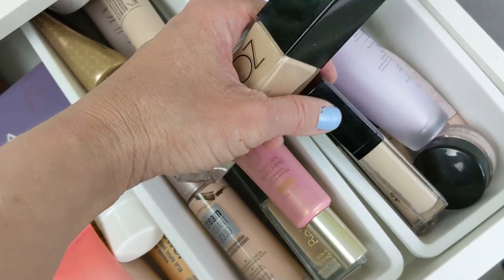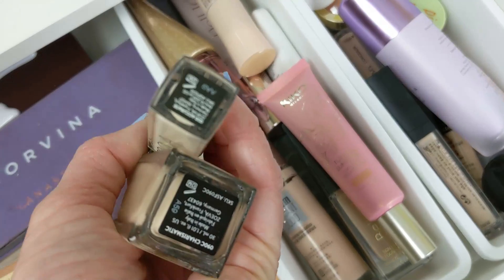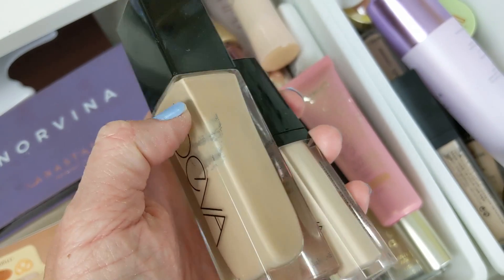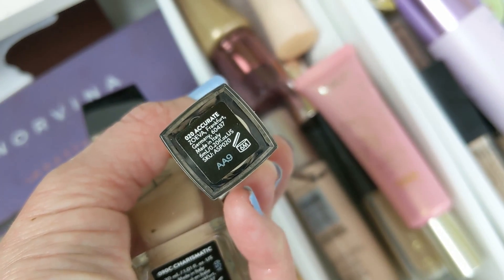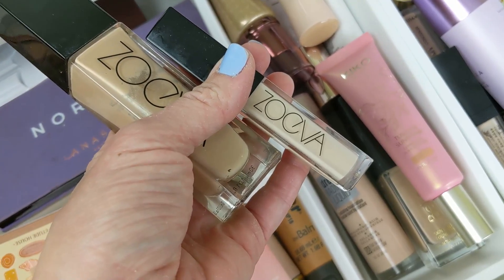And also the Zoeva Authentic Skin Concealer as well. So the foundation is in the shade 90C. This one is a little bit on the deeper side for me, but I don't really mind that in the summertime. And then the concealer is a little bit lighter — this one is the shade 20 Accurate. So let's go ahead and do both of these.